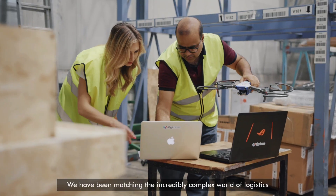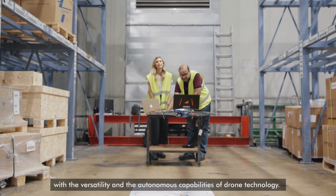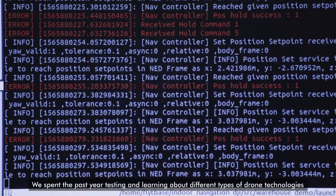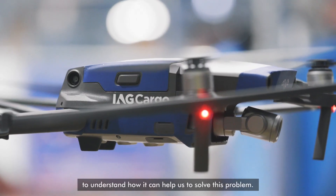We've been matching the incredibly complex world of logistics with the versatility and the autonomous capabilities of drone technology. It's been quite the journey to get us here, and we've spent the past year testing and learning about different types of drone technology to understand how it can help us to solve this problem.